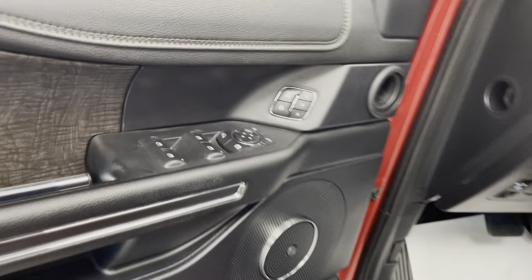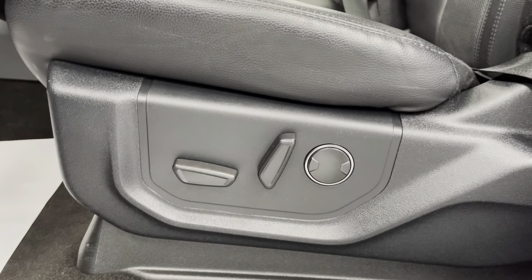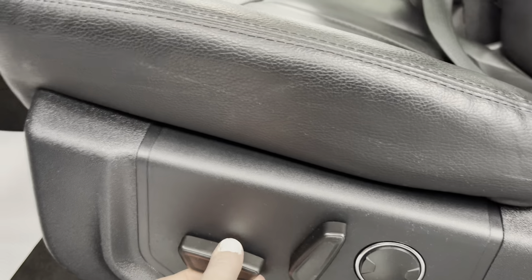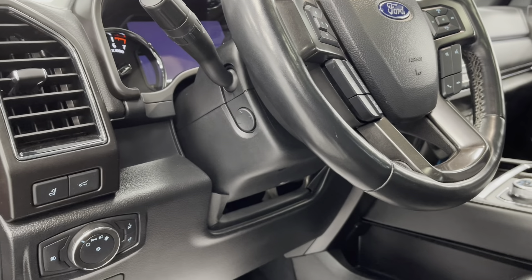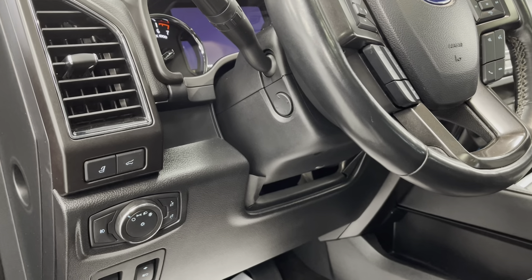On the inside, you do have powered mirrors and powered windows, as well as powered door locks. And as for your driver's seat, you do have eight-way power adjustments, so you can move it forward-backwards, up and down, tilting forward and back, and then two-directional lumbar support. And on the steering wheel, you do have a telescopic steering wheel, so you can move that in and out, as well as up and down, to make sure it fits you.